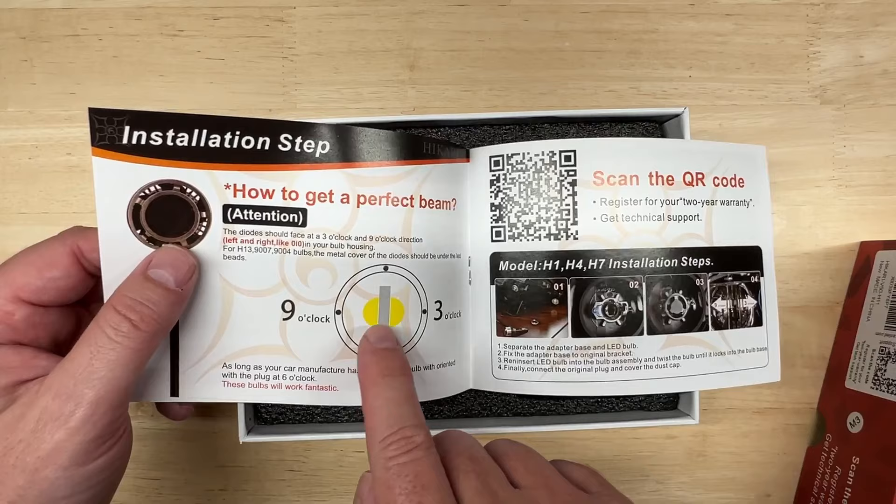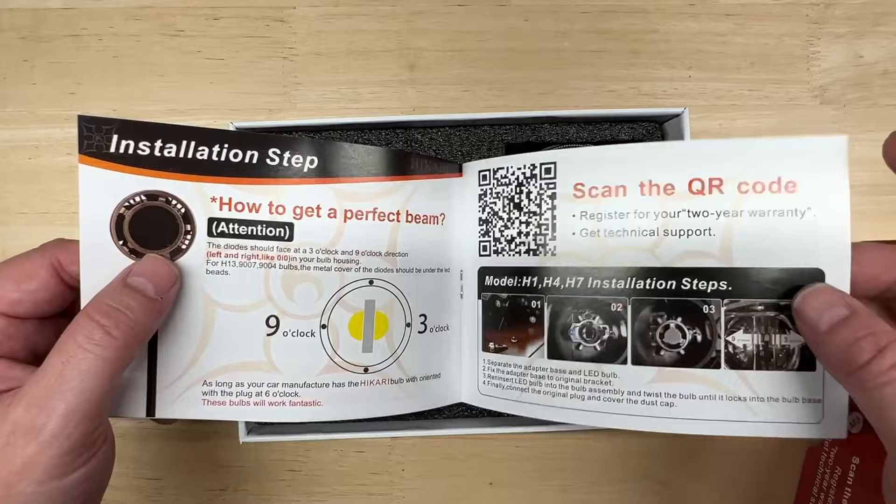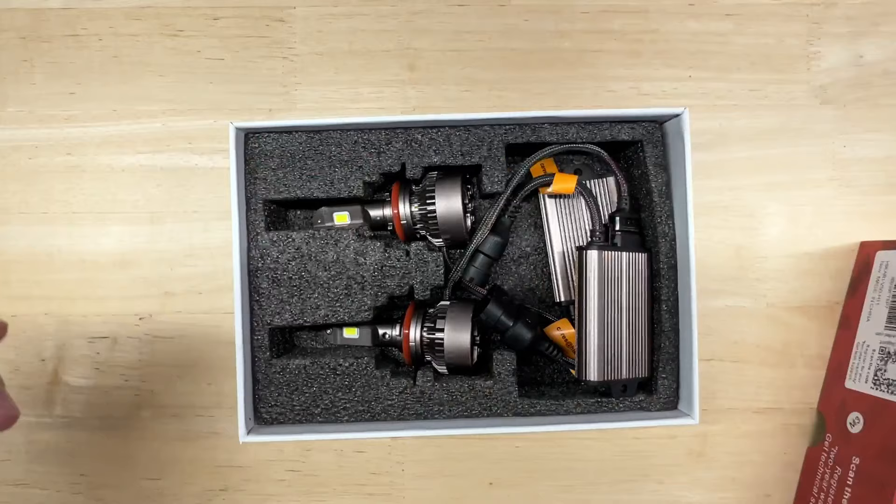The user manual is included — these are plug and play but it does give you some information, including an answer to a common question: how do you get the perfect beam? You want the chips to fire in the 9 o'clock and 3 o'clock directions, especially in a projector. And here they are.